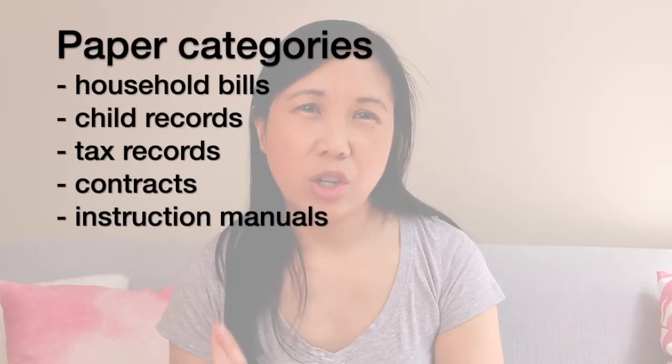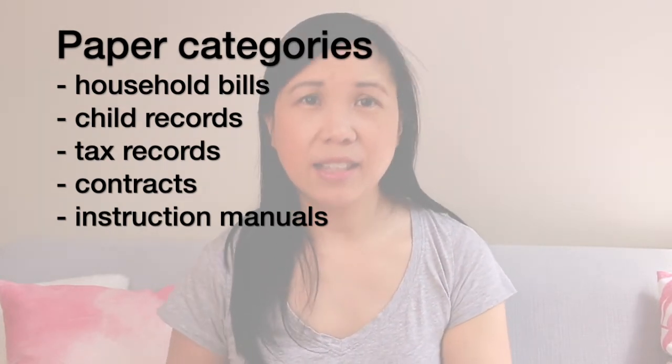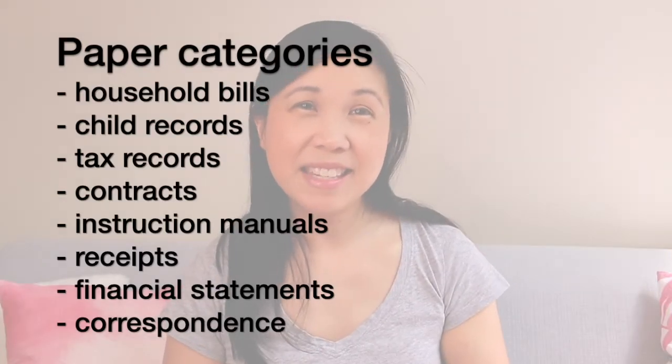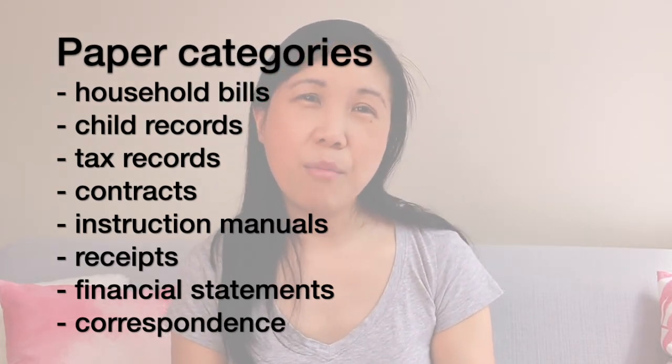Categories can include things like household bills, things pertaining to your kids like healthcare records or school papers, contracts, tax documents, instruction manuals for appliances, receipts, financial statements, correspondence like letters or greeting cards, Christmas and birthday cards. Try to break things down into as many specific categories as you can, then get ruthless about looking at which categories you want to keep and which ones you can declutter. I'm going to give you an example from my own personal paper files and show you exactly what categories I keep and how I organize them — but these categories may not be right for you; you'll need to decide for yourself.